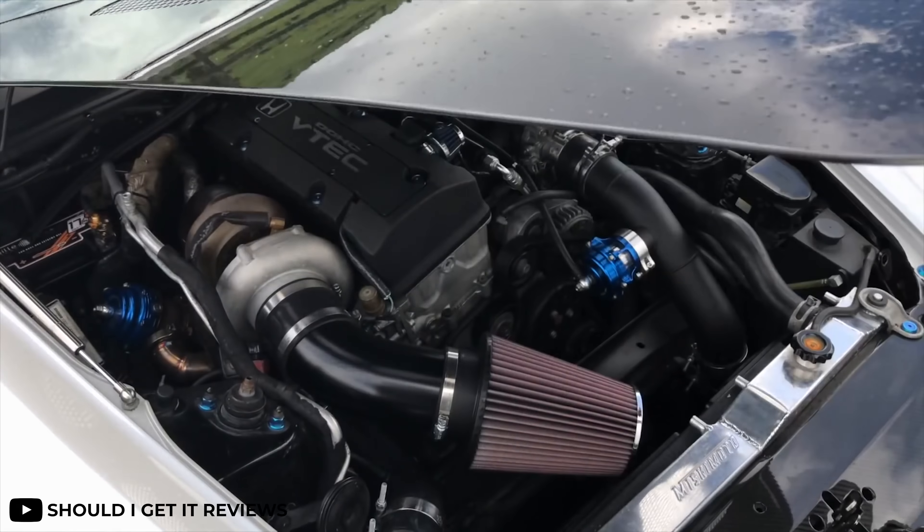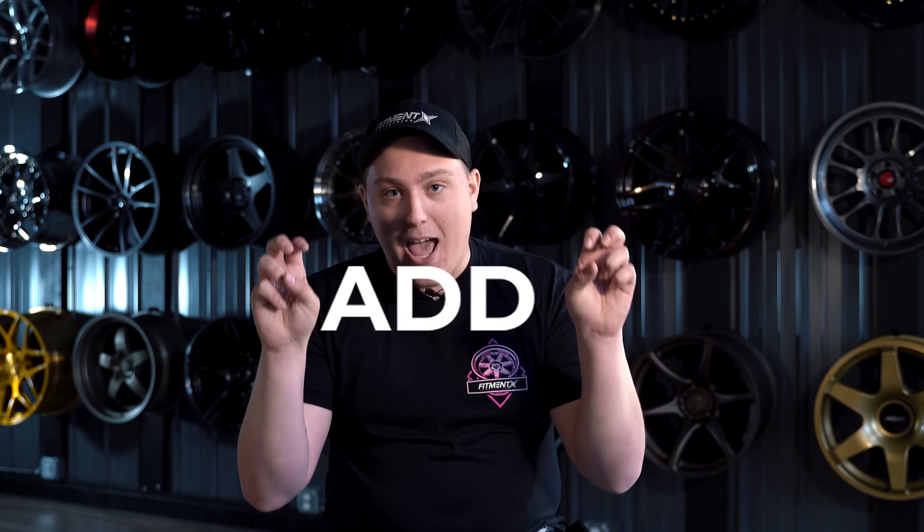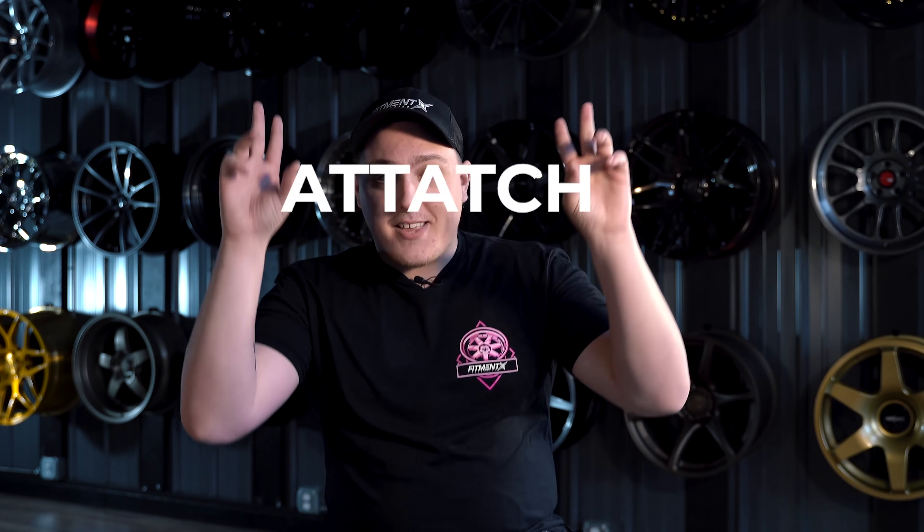The next step and first actual mod on the list would be to pick out what you're going to boost your car with. Is it going to be a turbocharger or are you going with a supercharger? Today there are a lot of aftermarket companies that make either a complete turbo or supercharger kit for your vehicle. These kits include pretty much everything to add a turbo or supercharger to your car. They normally include a turbo, an intercooler with all the necessary piping, a turbo manifold, some exhaust pieces, oil lines, and if you're lucky, they may throw in an oil pan with a pre-welded bung.